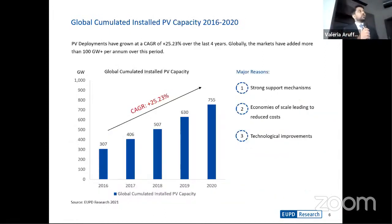When we look at solar PV in particular, installations over the last four years have grown at a CAGR of approximately 25%, and more and more markets all over the world are turning to solar PV. In 2016, the total accumulated capacity world over was approximately 370 gigawatts. This increased by the end of 2020 to 755 gigawatts — a number I'll refer back to at the end of my presentation.